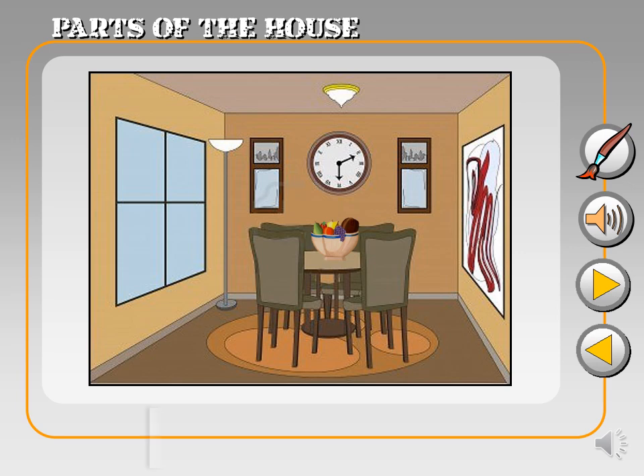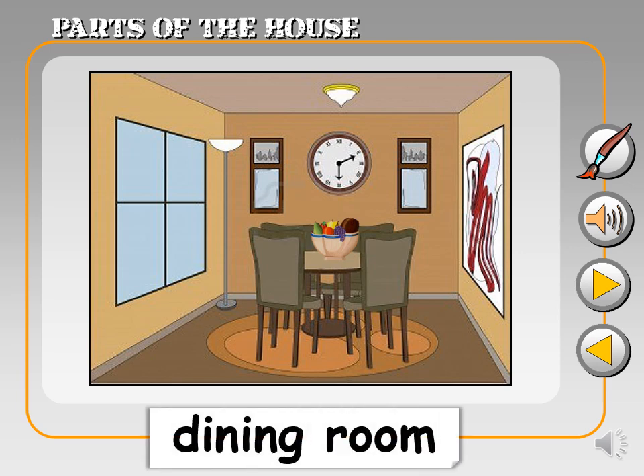Here is the dining room. Dining room. It's a special place to sit and enjoy delicious meals with your family.